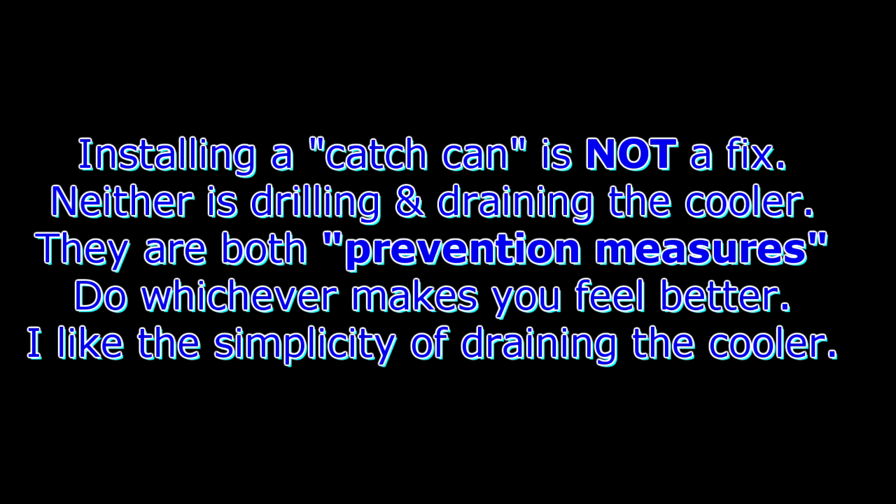The carbon buildup is only because the soot sticks to the oil, and the oil is there because of the PCV. If you put in a catch can, yes, that can reduce things, but you still have PCV fumes, aka vapors. So anyways, that's it — drain those intercoolers, keep those engines safe. Thanks for watching.